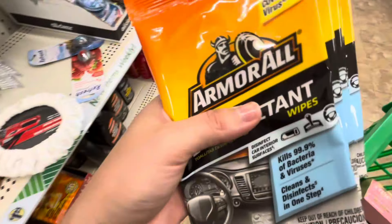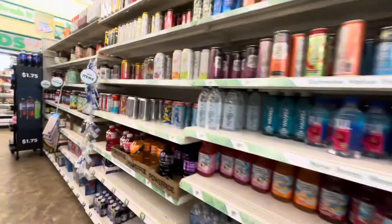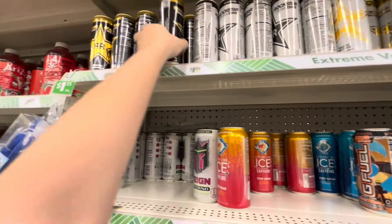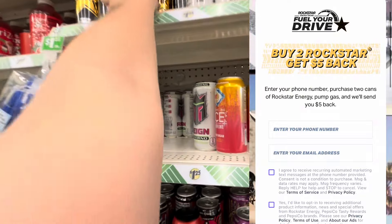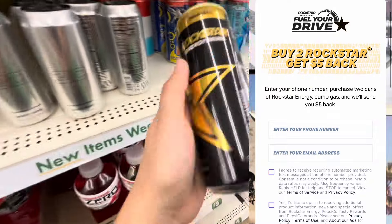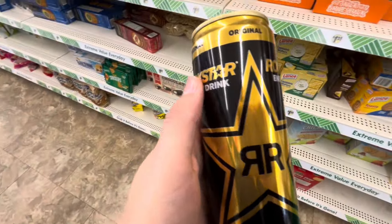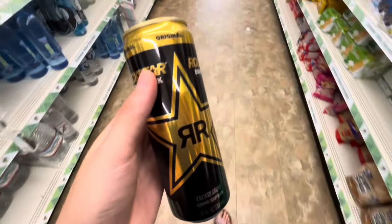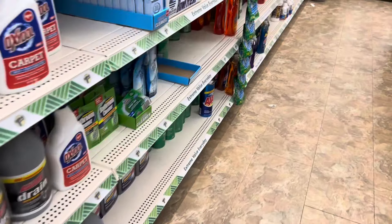Now I'm heading over to the drink section. I'm picking up two Rockstar energy drinks, priced at $1.25 each — I'll pay $2.50 total but then get back $5 through Aisles. For Aisles, you can get paid through Venmo or PayPal; you do have to have one or the other. I'll have that link down below in the description box. So you're going to get back $5 for purchasing two, making both of them free and a $2.50 money maker.